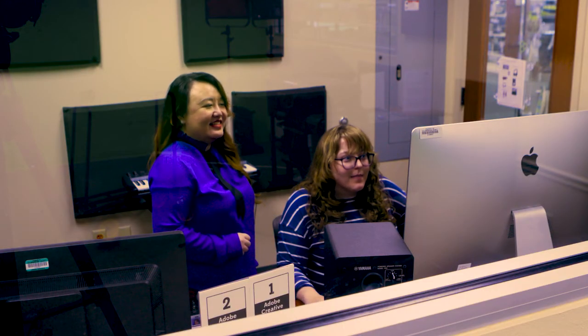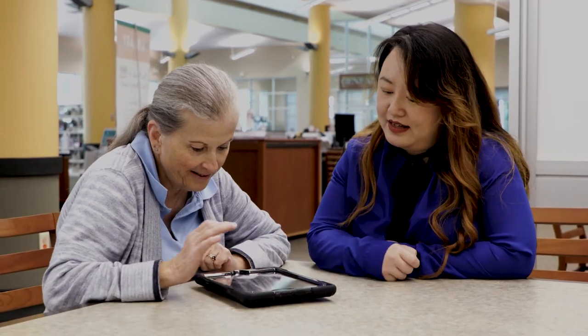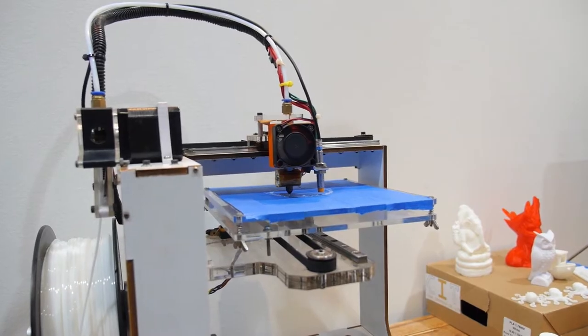I teach computer classes as basic as how to use your smartphone or your tablet, all the way to more advanced courses such as Photoshop, how to edit your videos against the green screen, 3D printing, and sewing.